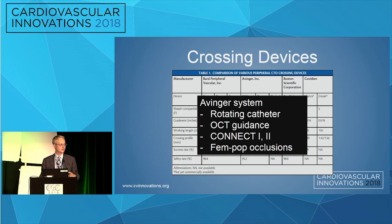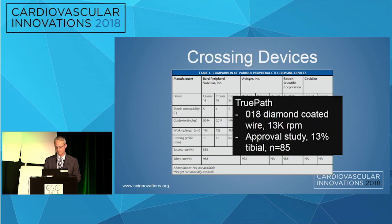The Avenger system uses a rotating catheter with OCT guidance. It's been studied in Connect1 and Connect2, but has almost exclusively involved femoral popliteal disease, not below-knee disease. The TruPath is a crossing device from Boston Scientific — it uses an 0.018 diamond-coated wire that can rotate at 13,000 RPM. Its approval study also involved 85 patients, but only 13% had tibial occlusions.